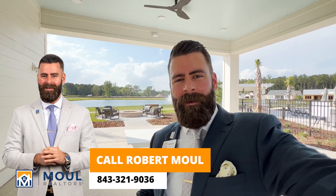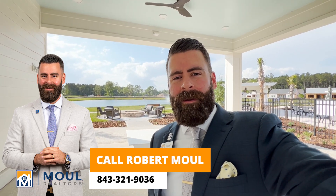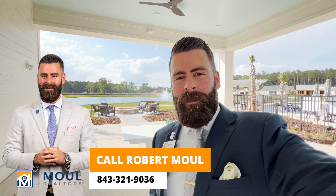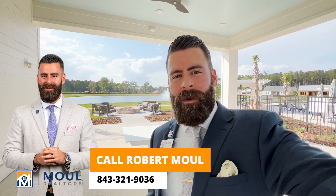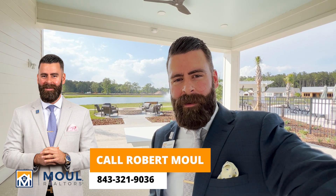Again, I'm Robert Mao with Mao Realtors. I hope to have an inside scoop — a sneak peek inside the amenity center here soon. Follow and like our page. You'll get some updated videos about the Four Seasons of Carolina Oaks here in Bluffton, South Carolina. Take care.